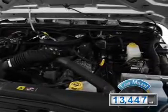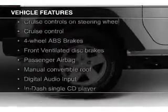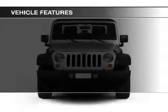With fewer than 15,000 miles, this vehicle has a long road ahead. The features include Sirius XM satellite radio, digital audio input, steering wheel controls, an adjustable tilt steering wheel, cruise control, and a trip computer.